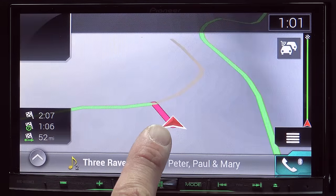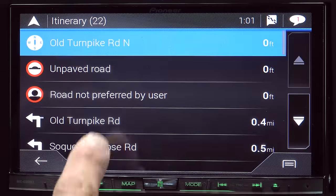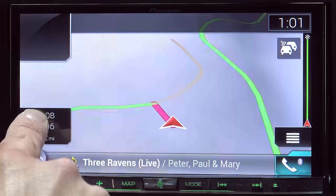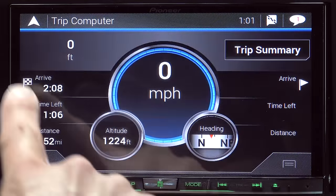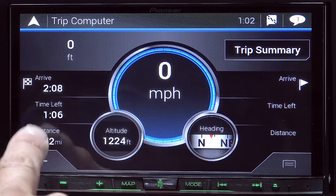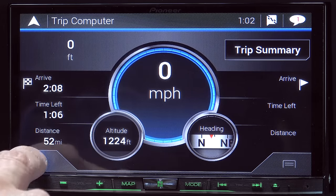Because we are on an unpaved road right now, it doesn't have a next turn instruction that would be up here. If we click this, we can actually see the itinerary and see how the system would like us to go. We can click on this particular option to see our trip computer for the trip summary — miles per hour, altitude, heading, time left, etc. It shows us our estimated arrival time: we have an hour and six minutes left and it's 52 miles away.